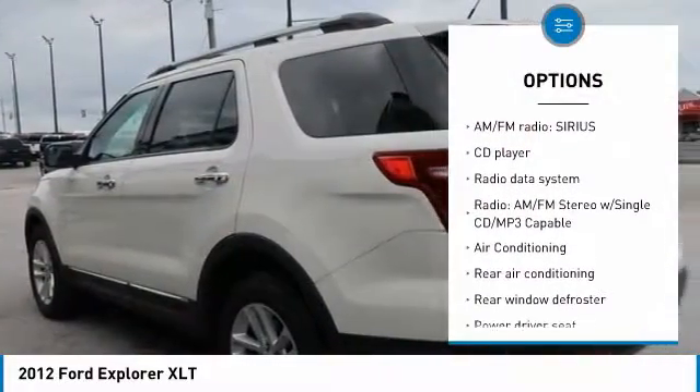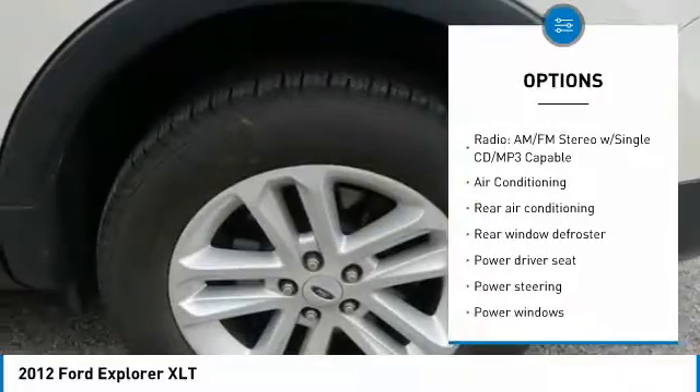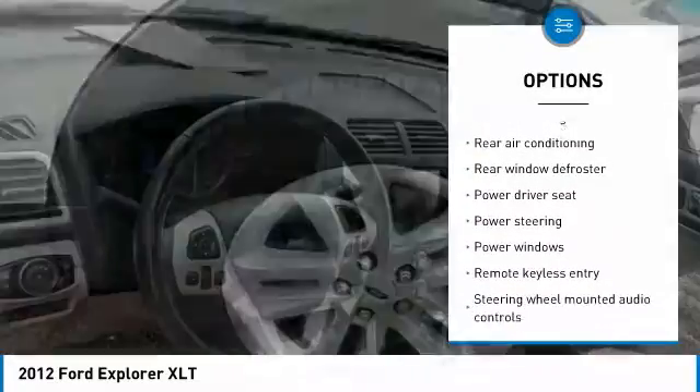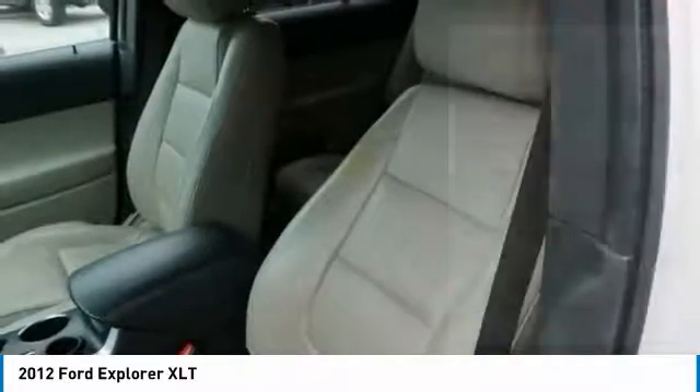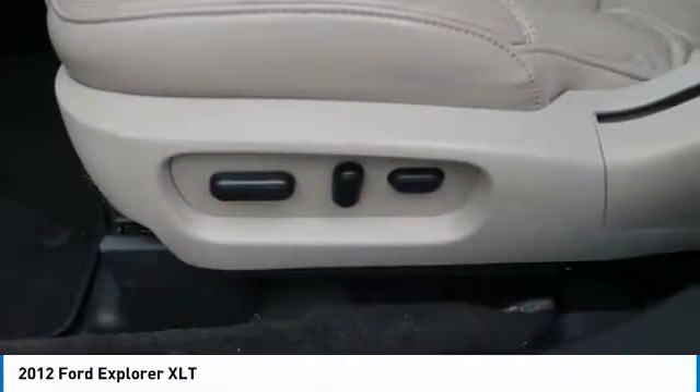Here are some of this vehicle's great options: traction control, air conditioning, dual airbags, power steering, four-wheel disc brakes, AM-FM CD MP3 radio, fog lights, rear window defroster, power windows, and electronic stability control.